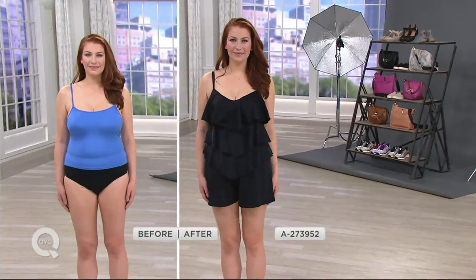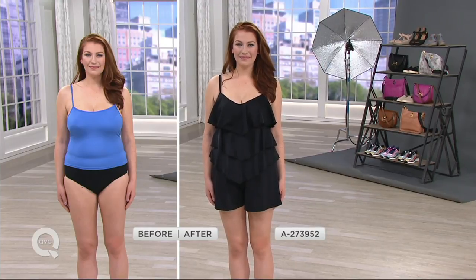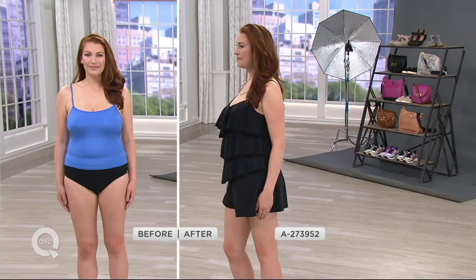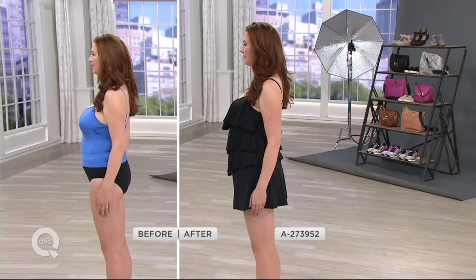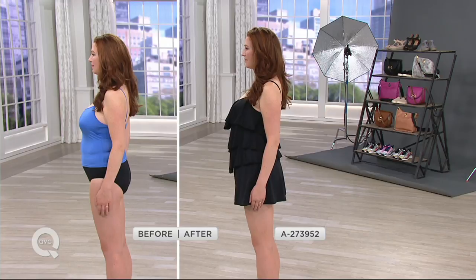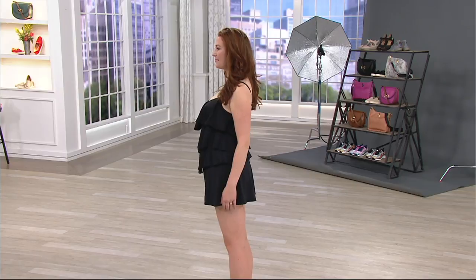We have our Fit4U V-tiered romper swimsuit, item number A273952, everything on four easy payments. Look how we've been able to camouflage the tummy area, how much more flattering her bust line looks, and how she has nice comfortable coverage at the short area. This suit is now on clearance — it was $72 and now it's $44.96, one of the more affordable items today. It's available in all black, blue palm, and pink palm.